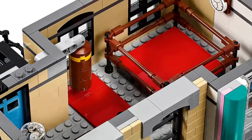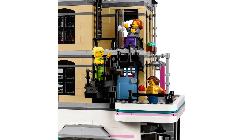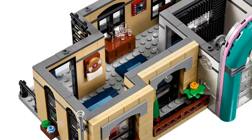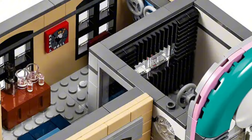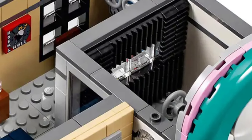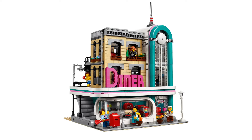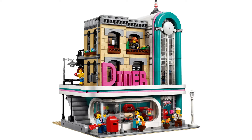On the second floor I absolutely love the boxing ring and that area, but the thing that really stood out is the staircase technique — so cool. On the third floor there's a music studio, and I love the technique for the booth using those rigid-type pieces. Yeah, this is just an absolutely perfect modular overall, and it definitely deserves seventh place.